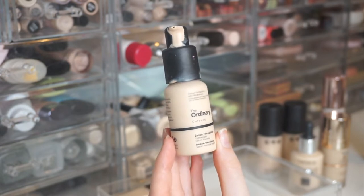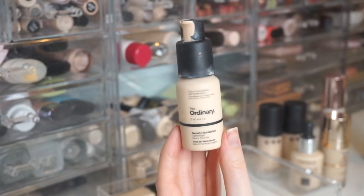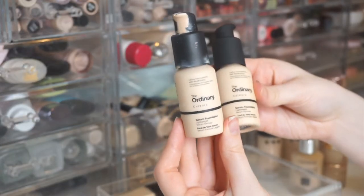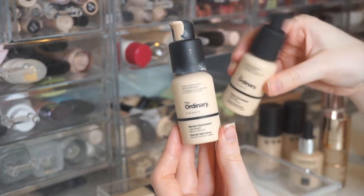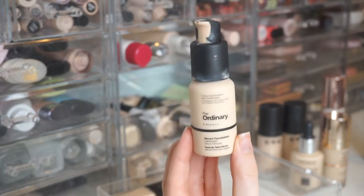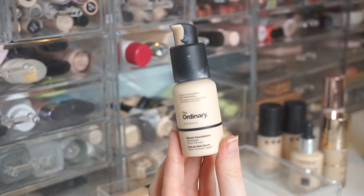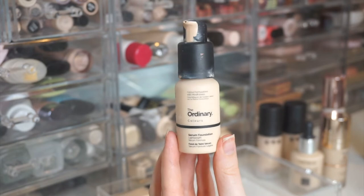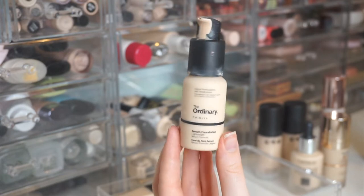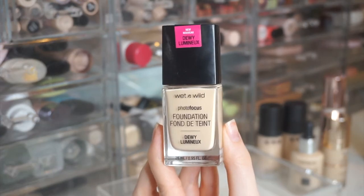Next is The Ordinary Serum Foundation in 1N — a super lightweight, very thin, liquidy formula, completely different from the others in this drawer. I bought a backup at the Deciem store in Toronto because mine was running low. I'm not usually a low-coverage girl, but I love the way this looks blended out with a beauty sponge. It works really well with cream products and the color match is great for me.